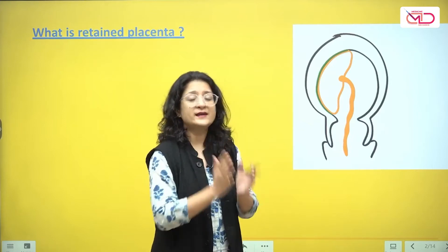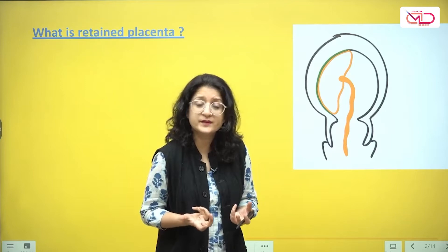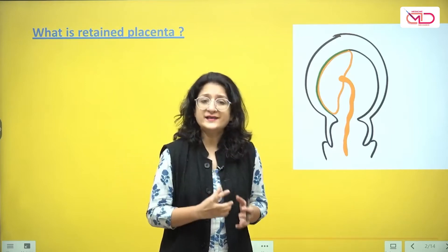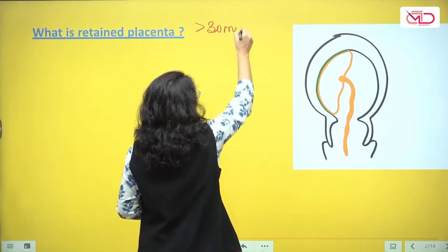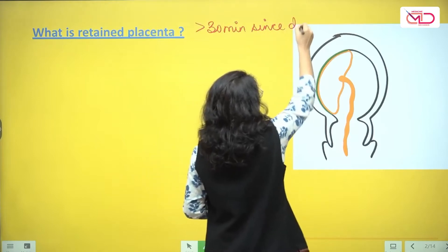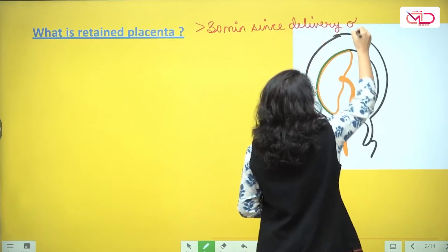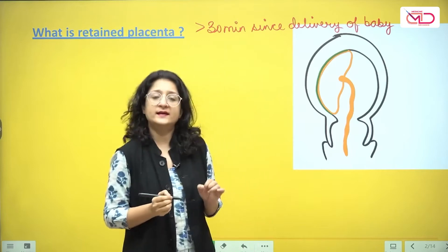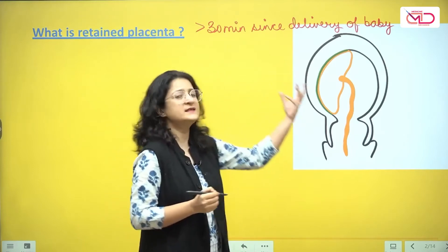So how long can we wait for placental expulsion and delivery to happen before we call it retained placenta? By definition, if it has been more than 30 minutes since delivery of the baby and yet the placenta has not been expelled, then we call it retained placenta — plain and simple, it is still inside.